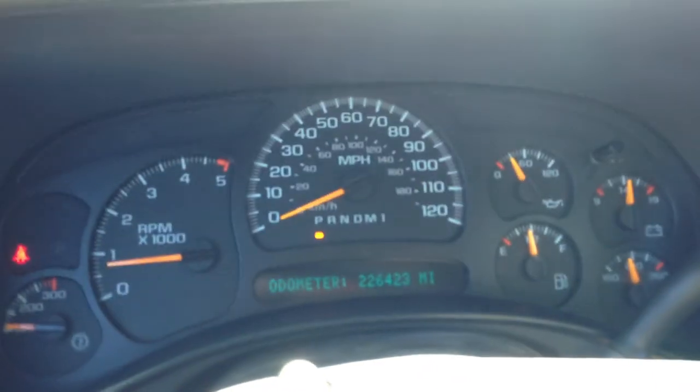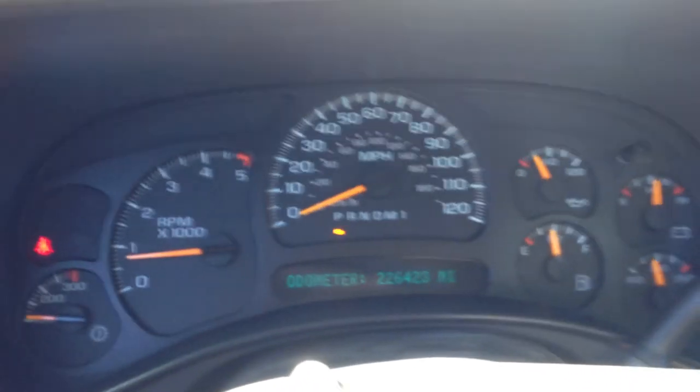There's the OBD2 port right there — that's the tuner. I'm not really sure I want to mess with it because it's running really good. Very nice truck. Have a great week and a safe weekend, thank you.